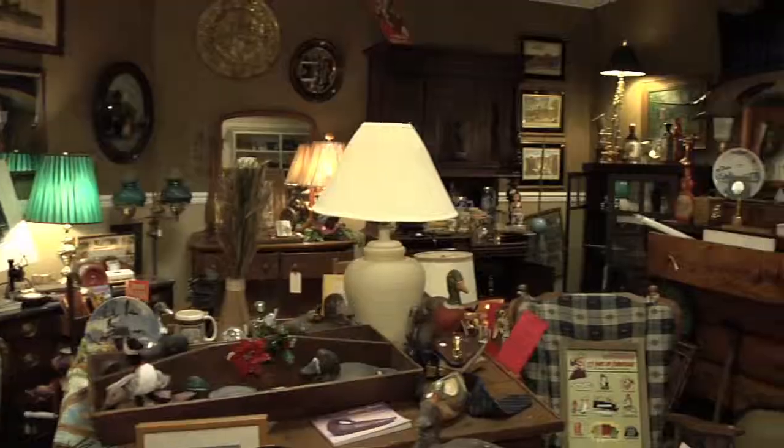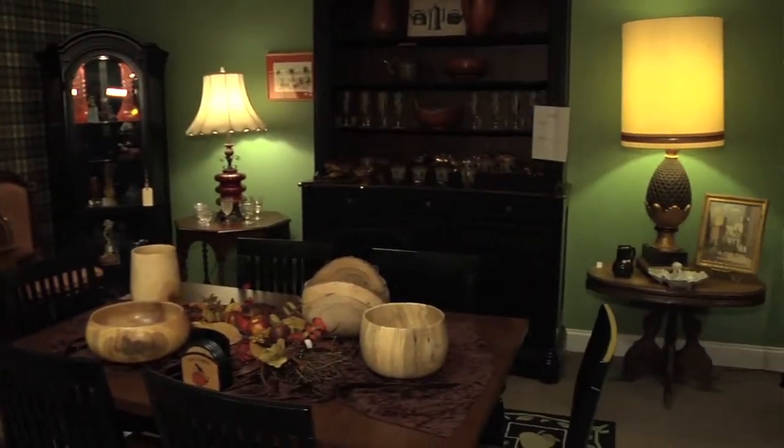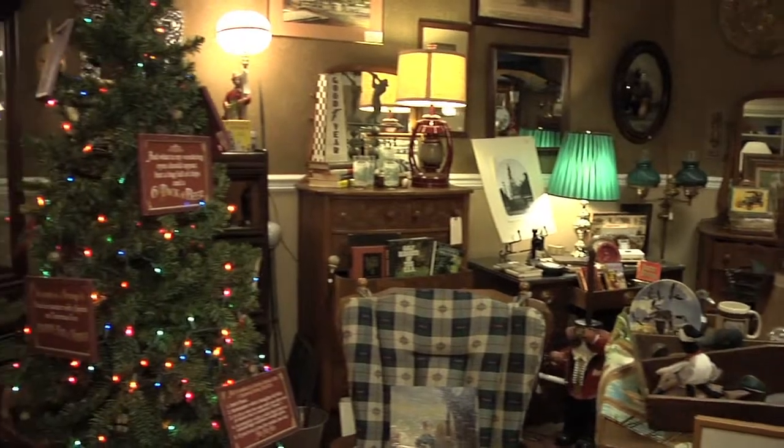We are a full retail store. We have nine completely unique showrooms. They are fully decorated so that you can cruise through the store and come up with ideas for your own house on how to decorate, or just take some of the ideas and incorporate them.